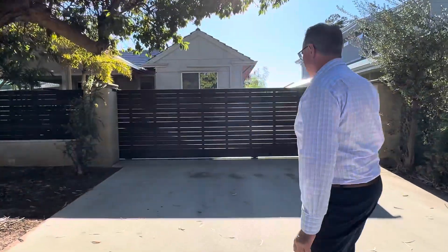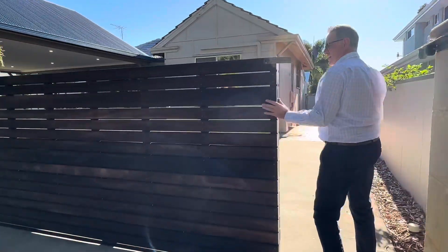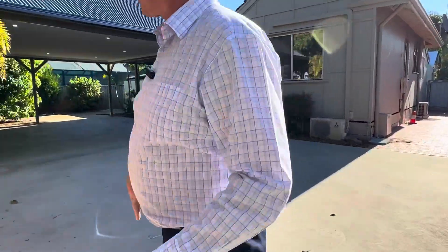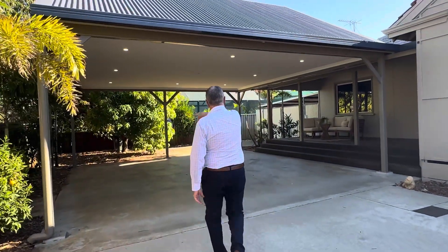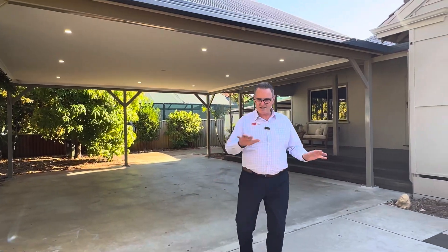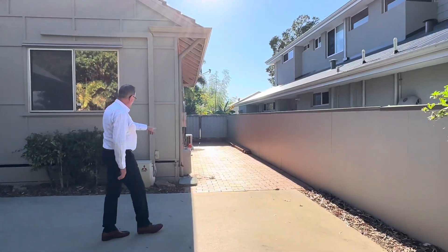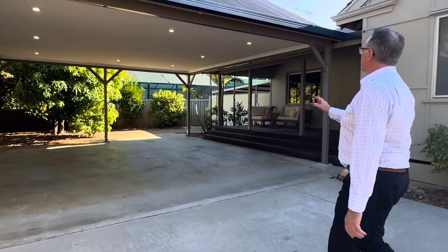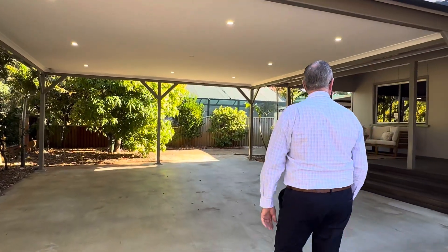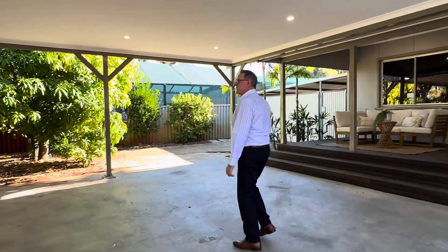Come on inside, very excited to show you around this lovely one. You've got a nice big gate and double width driveway at the front. There is another little crossover on the other side too — at one stage they probably had another driveway going down that side. Beautifully laid concrete with lots and lots of parking behind the gate. If you've got something with a high roof, you can easily fit it in here.